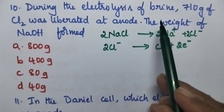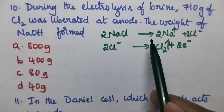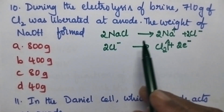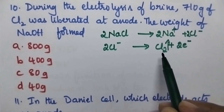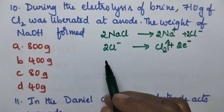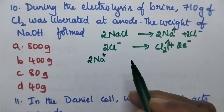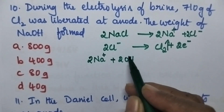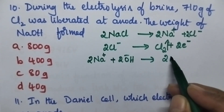Brine solution means 10% NaCl solution. NaCl undergoes decomposition and results in the formation of Na⁺ and Cl⁻ ions. The chlorine gas will be liberated at the anode due to oxidation of chloride ions. Similarly, the Na⁺ ions will move to the cathode and react with OH⁻ ions to form NaOH solution.